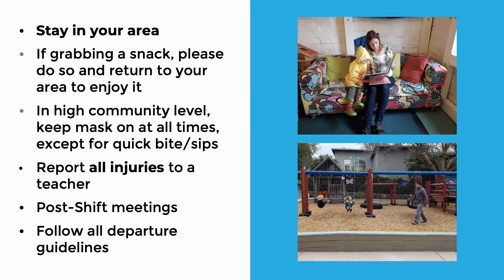Report all injuries to teachers. Teachers will be able to administer any first aid if necessary, and you'll also need to fill out the injury report that's located on one of the clipboards outside by the sign-in area.